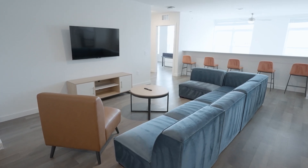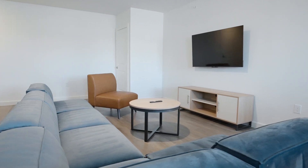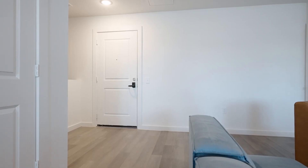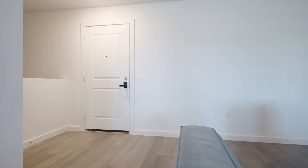As you head up the stairs on the eighth floor, you'll find your second living space. This area comes complete with four barstools and a smart TV. The eighth floor also includes its own entry, so you won't have to walk upstairs every day if you live on the upper floor.